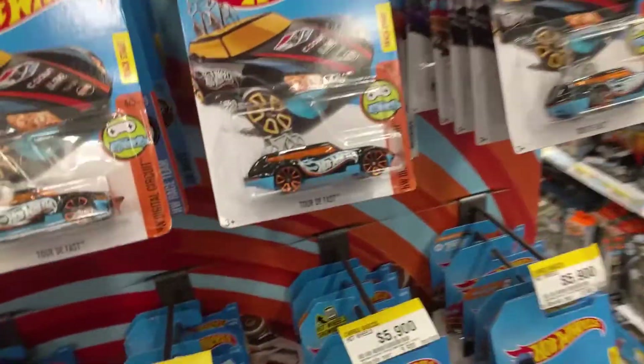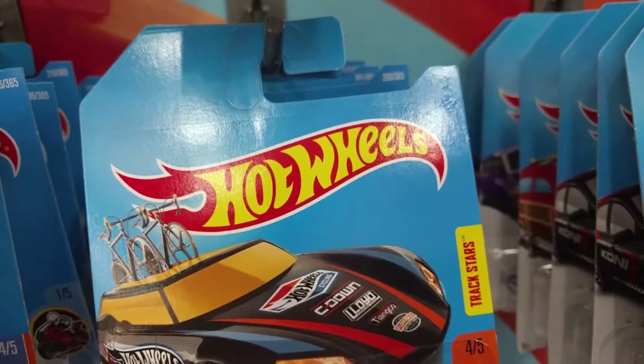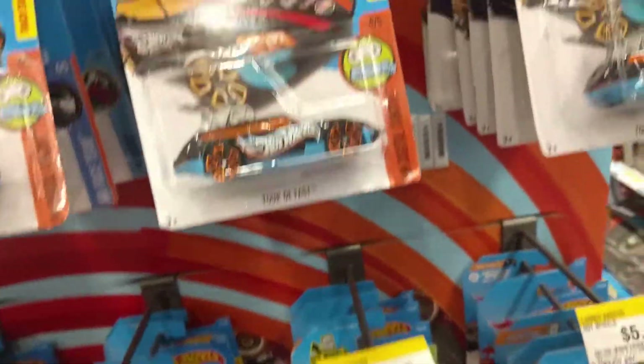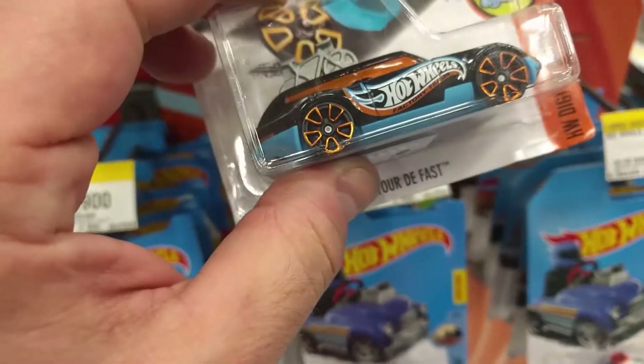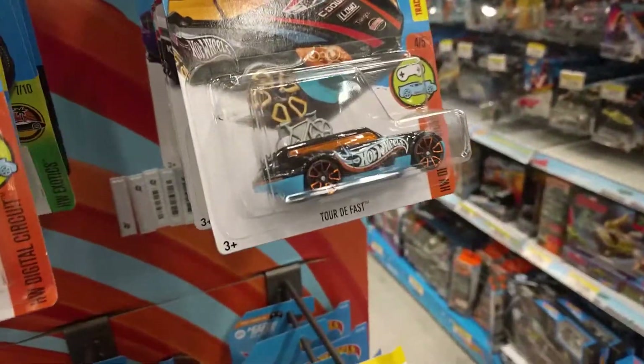The other thing I noticed is this Tour de Fast — this variation doesn't have a collector number. I dropped it — sorry, treasure hunt car, go back on the peg. But I don't see any indication whatsoever. Are these treasure hunt cars or are they not?